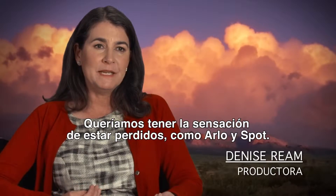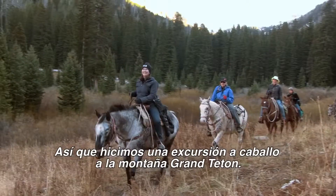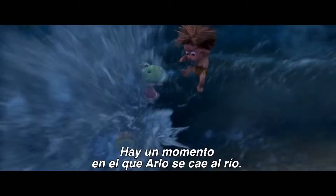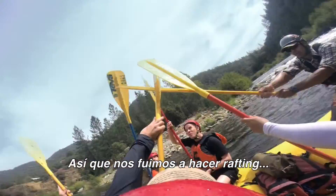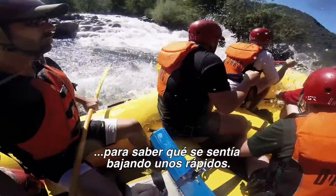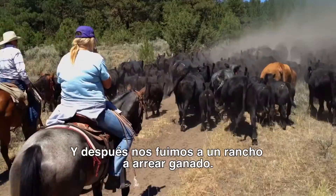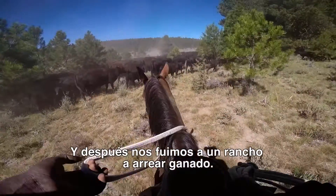We wanted to have the feeling of being lost, like Arlo and Spot, so we went on a horseback ride up into the Grand Tetons. At one point Arlo falls into the river, so we went on a river rafting trip to feel what it would be like to go down a rapid. And then we went to a cattle ranch to do some herding.